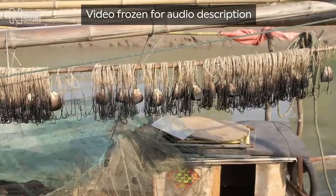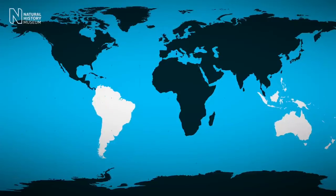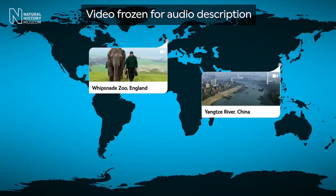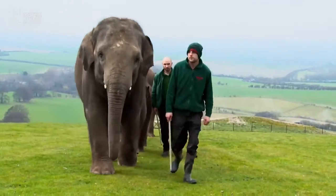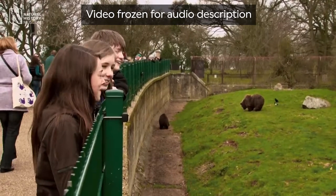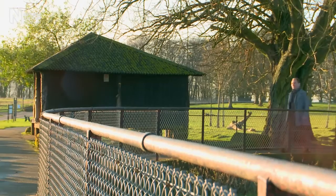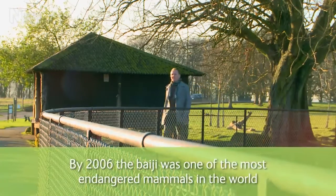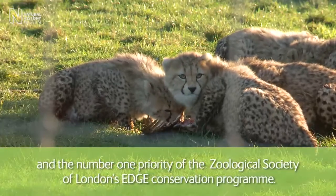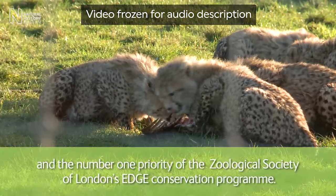A long row of dirty fish hooks hangs suspended from a horizontal wooden beam on a ship. Two small video images pop up on a blue animated map of the globe: the first, labelled 'Yangtze River, China,' shows the river meandering through an industrial setting; the second, labelled 'Whipsnade Zoo, England,' shows people in green jackets leading elephants through lush green fields. On-screen text reads: 'By 2006, the Baiji was one of the most endangered mammals in the world, and the number one priority of the Zoological Society of London's EDGE conservation programme.'